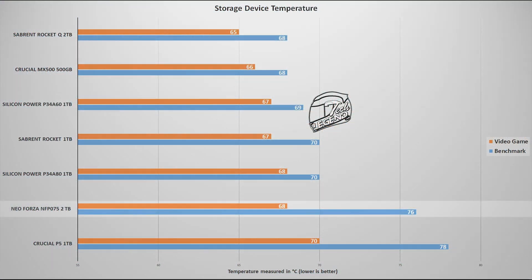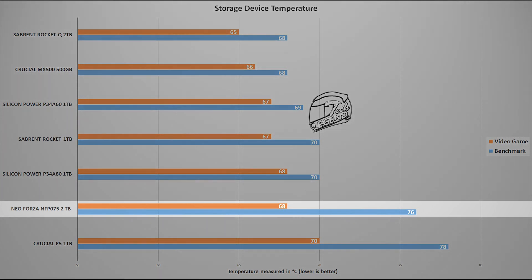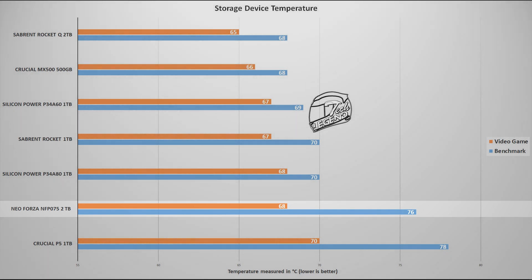As for the thermal performance of this SSD, during the entire testing period the maximum temperature reached was 76 degrees Celsius, occurring during the AutoDisk benchmark writing test. Overall, not a bad result, but it was hoped that this SSD would run cooler.